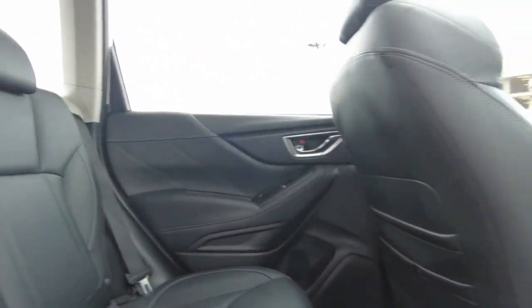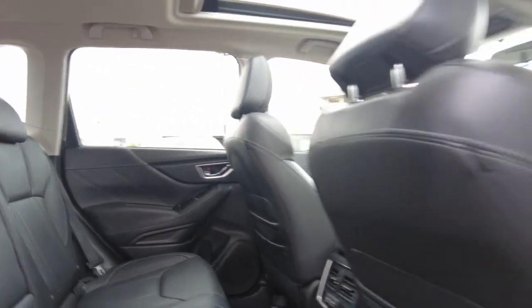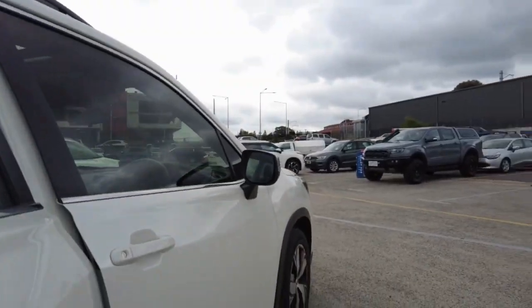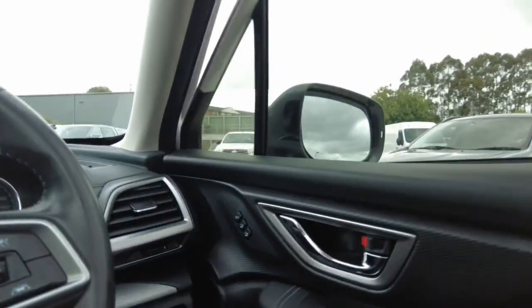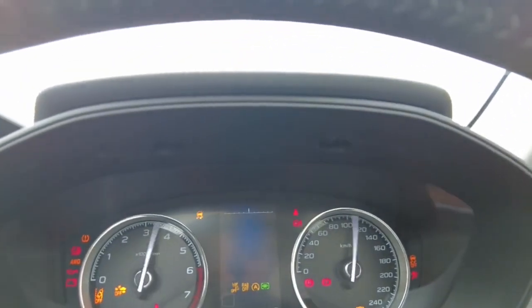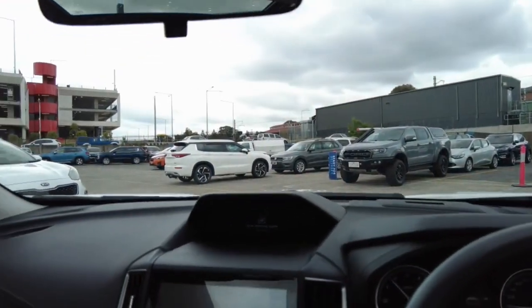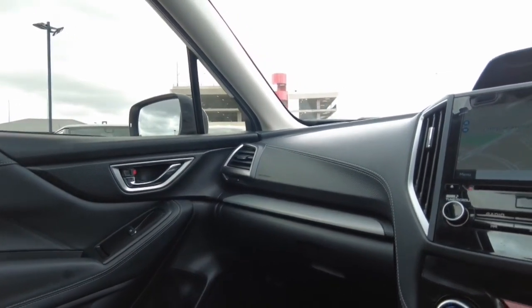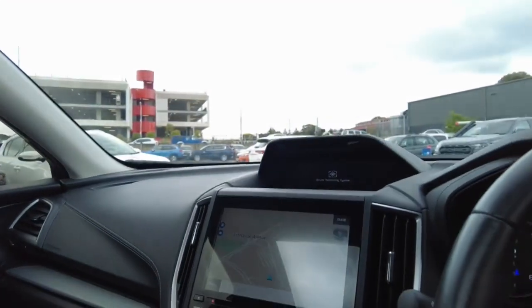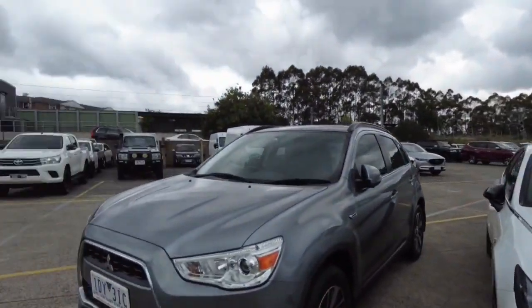Black leather throughout the entire car. Climate control in the back. Overall very clean, very good condition. This car has done just over 37,000km. The car will come with a service book and two keys.